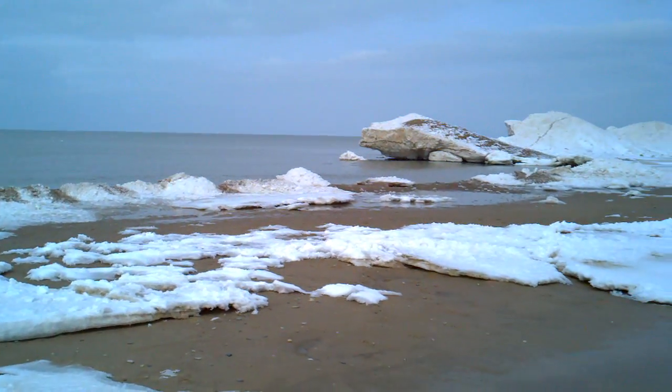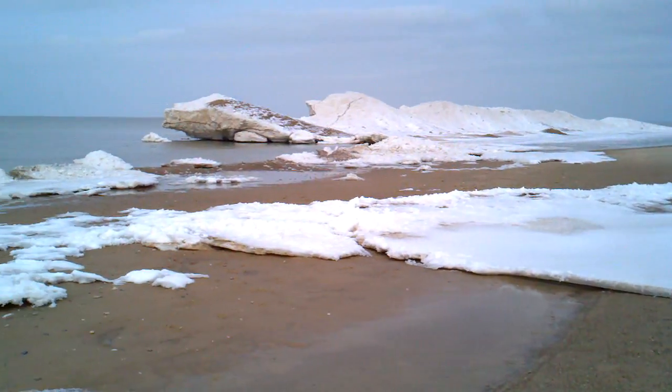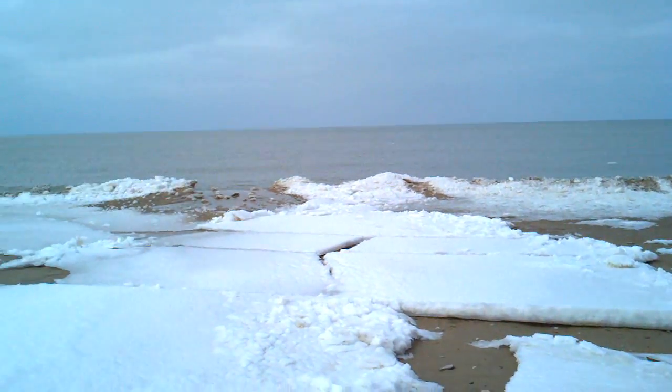Okay, it's Monday, March 7, 2011, and this is your beach report from Michiana Shores. The dunes.